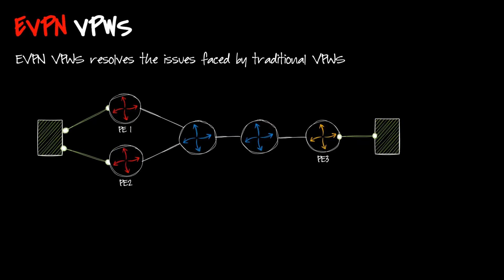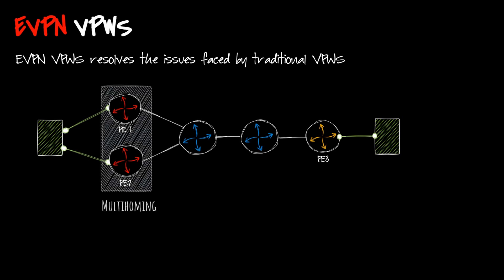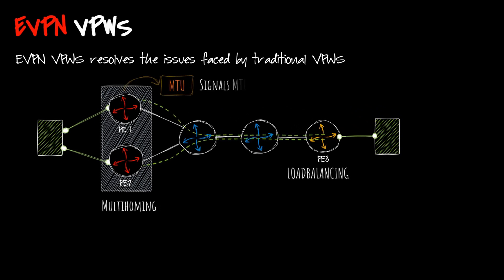The use of eVPN mechanism for VPWS brings the benefits of eVPN to point-to-point services. These benefits include single active redundancy as well as all-active redundancy. We can have load balancing. We are able to do multi-homing, and when using single active eVPN it signals who is the primary and who is the backup, because in VPWS we do not follow the MAC address. Here we can also signal the MTU, which helps to perform MTU checks at both sites.